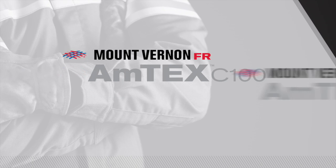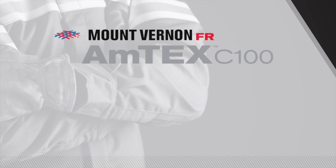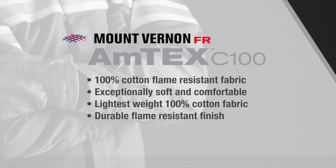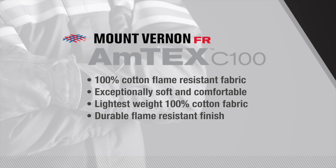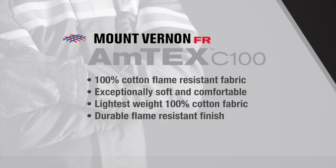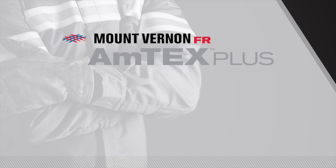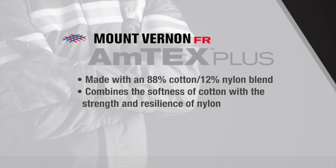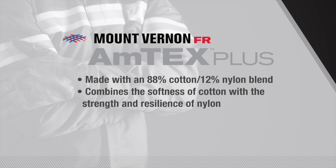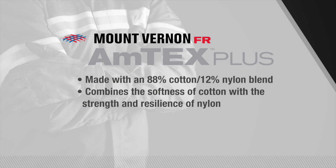Our Amtex family of fabrics includes Amtex C100, Amtex Plus, and Amtex TC. Amtex C100 is Mount Vernon FR's 100% cotton flame-resistant fabric. It is exceptionally soft and comfortable and includes the lightest weight 100% cotton fabric with a durable flame-resistant finish. Amtex Plus fabrics are made with an 88% cotton, 12% nylon blend. This collection combines the softness of cotton with the strength and resilience of nylon.